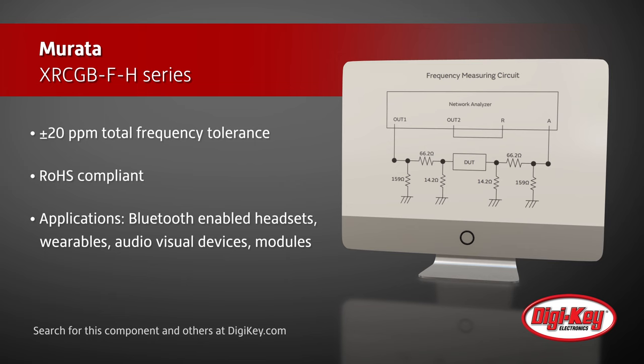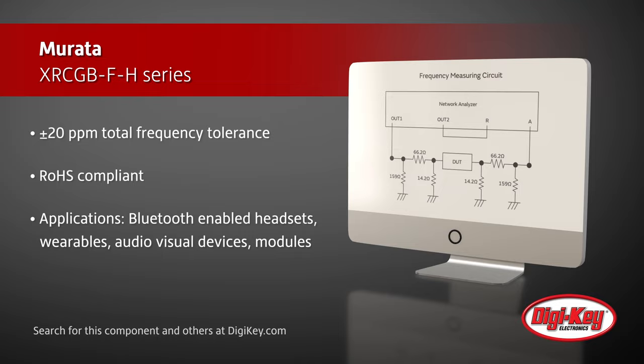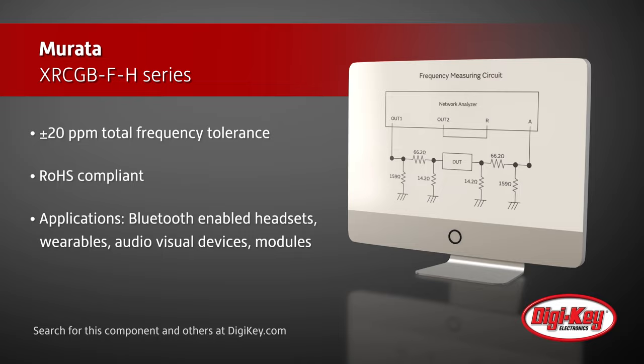These RoHS-compliant crystals are well-suited for applications including Bluetooth-enabled headsets, audio devices, wearable devices, audio-visual devices, and wireless modules.